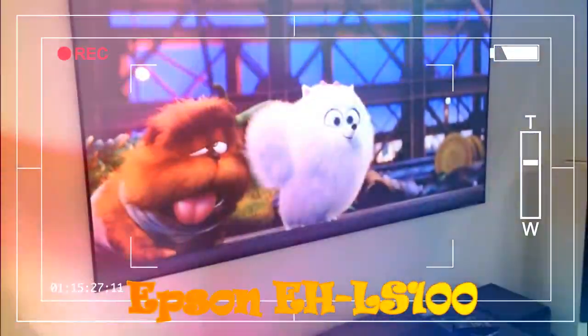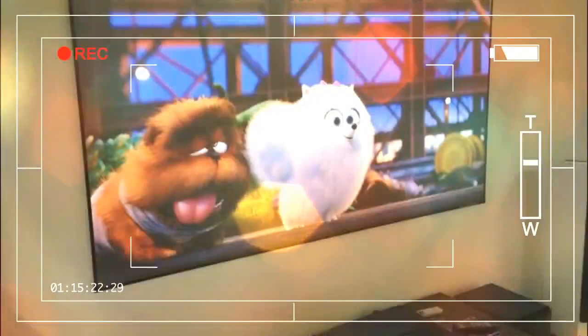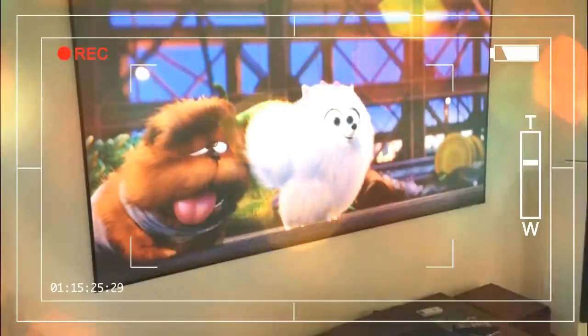The laser lighting delivers an estimated lamp life of 20,000 hours and instant switch on/off — two more TV-aping features. Plus it's rated to deliver a claimed 4,000 lumens of brightness and a colossal dynamic contrast ratio of 2,500,000:1, numbers that potentially make it much more watchable in ambient light than typical projectors.